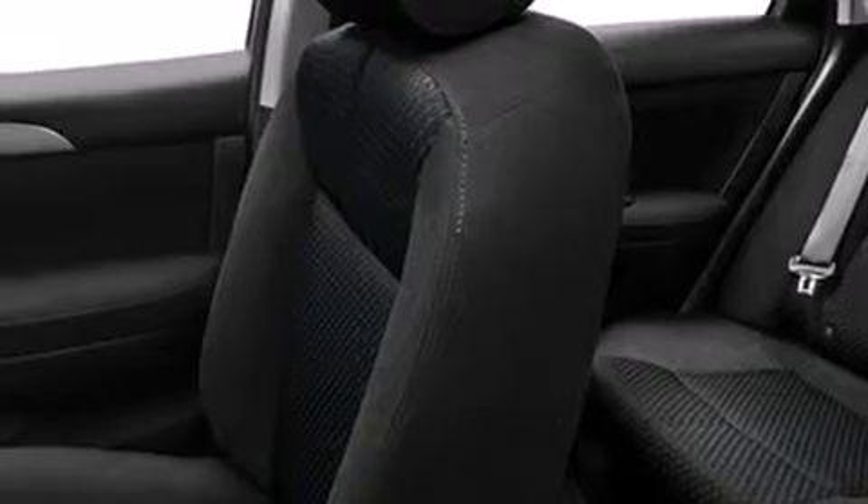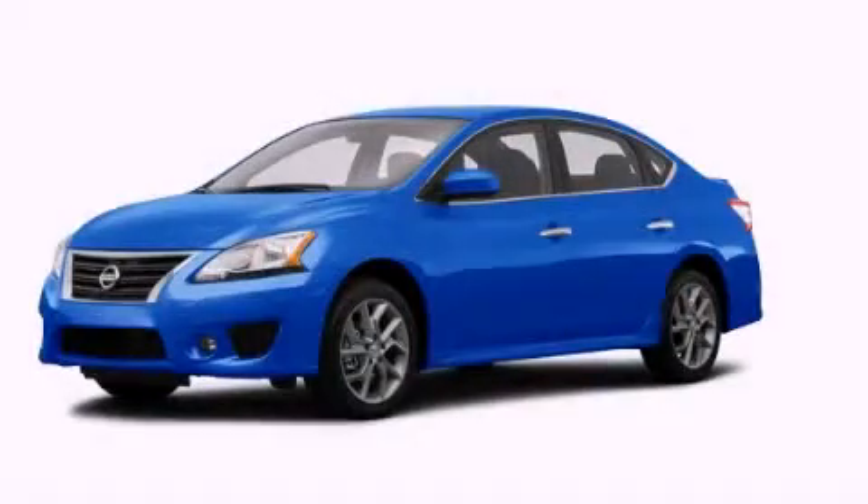With an EPA estimated rating of 39 miles per gallon on the highway, it's easy to see how you can save. Contact us today to arrange your test drive.